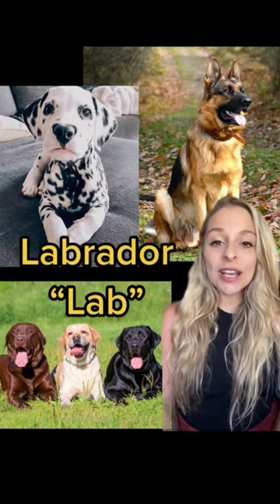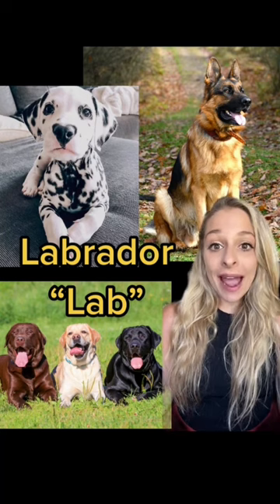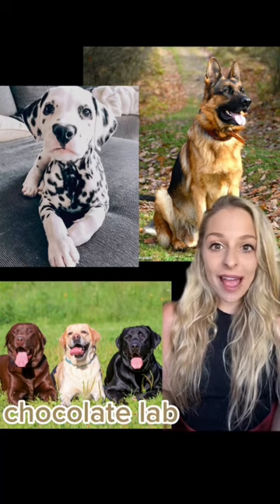And here we've got three Labradors. We often just call them a Lab. We actually have three: a Chocolate Lab, a Yellow Lab, and a Black Lab.